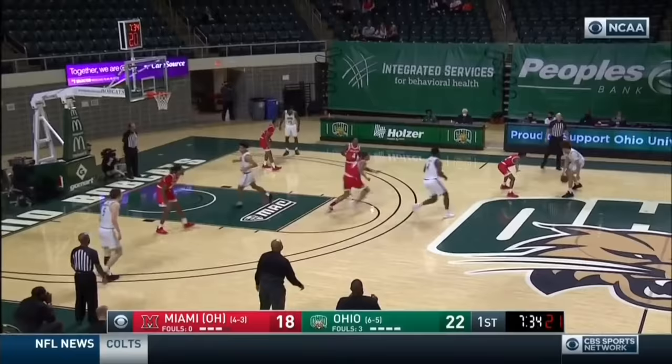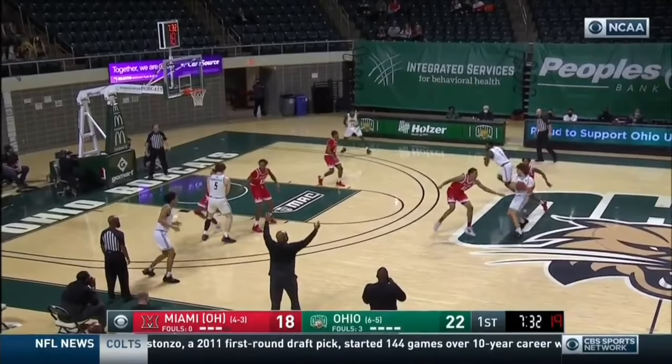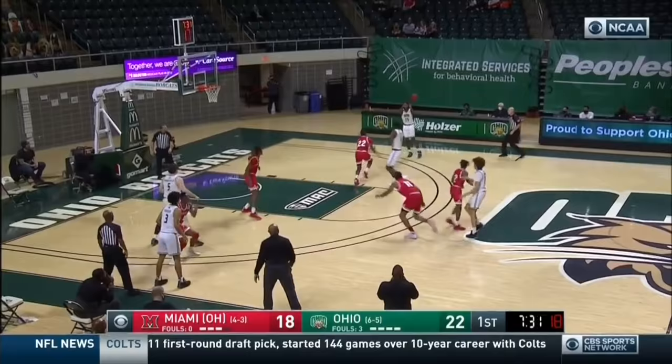Still reading that same defender on this play. This time they step over or rotate to stop that roll, so he hits that weak side spot up. This is one of the most essential reads off the pick and roll.